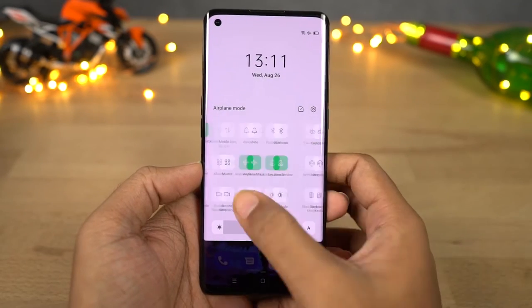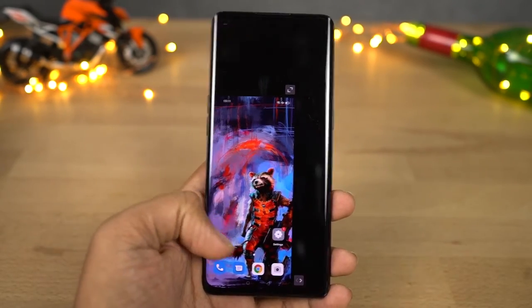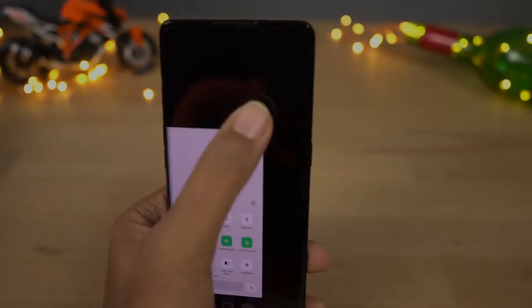Next we have one-handed mode. You can enable this feature from the toggles, and once you click on it the screen size will shrink and your phone becomes much more usable one-handed. Once you're done, you can click the button in the top corner to go full screen.